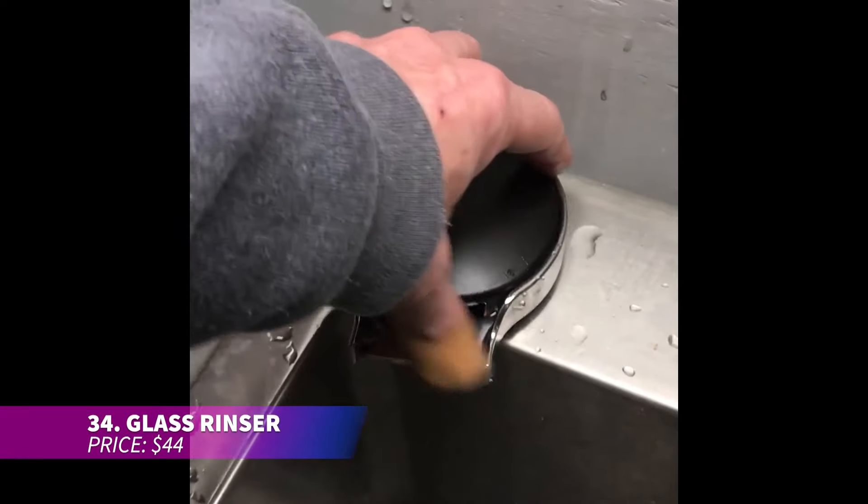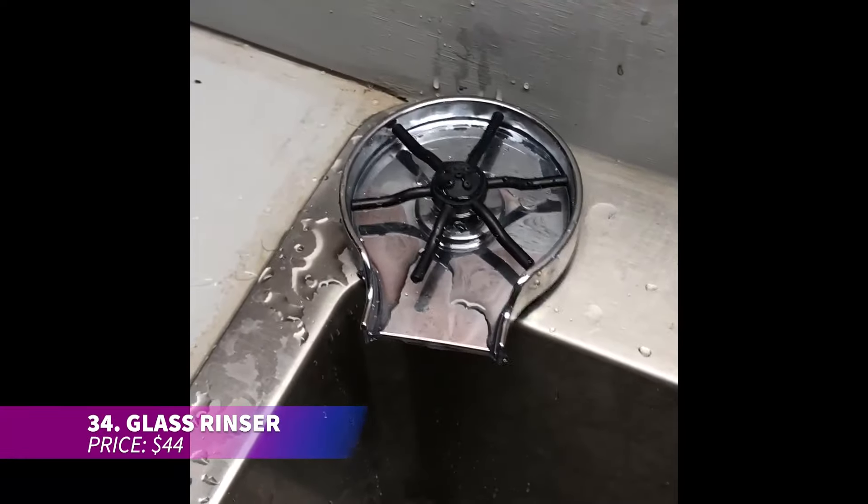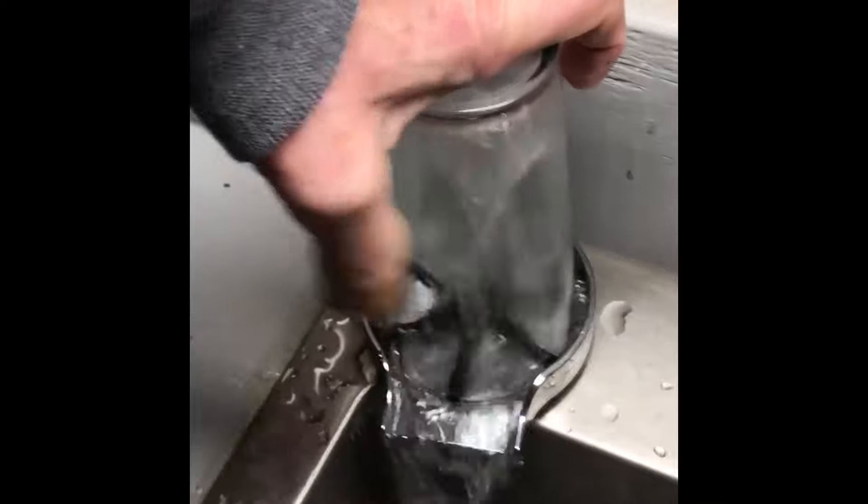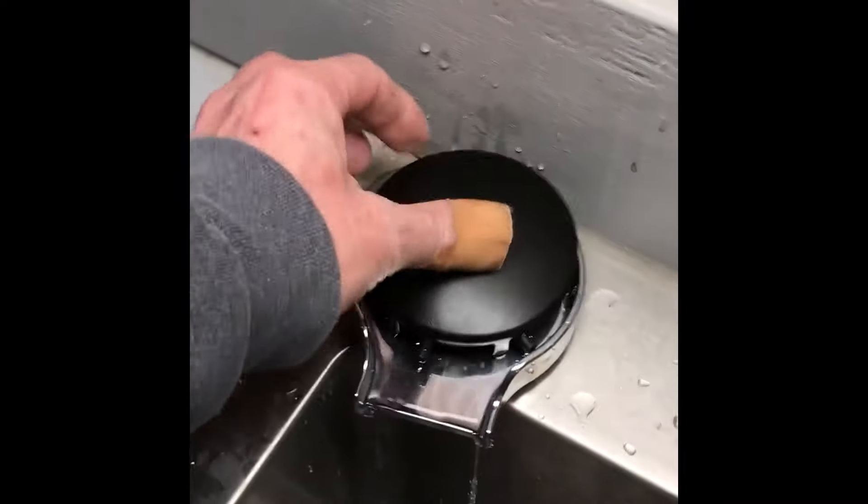This glass rinser makes cleaning glasses incredibly easy and saves a lot of time. Simply place the glass on the mesh and press down — it releases water and soap under high pressure to remove tough stains. While some plumbing is required, it pays off in convenience once installed.